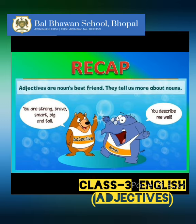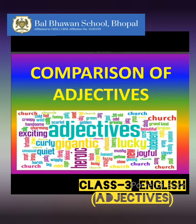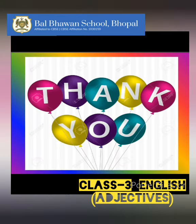So, children, I hope you enjoyed and learned about adjectives. Do watch part B of the same video to learn about the comparison of adjectives. Thank you.